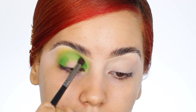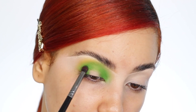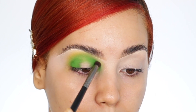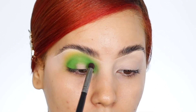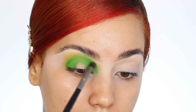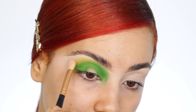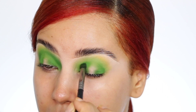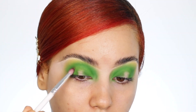Now I'm going to take the shade Lime, which is a little darker, and add it to the outer and inner corners of the eyes to add a little more dimension and darkness. I think I'm going to go a little darker than this because it's still a little too bright. I'm also bringing this shade all the way up to the crease as well.